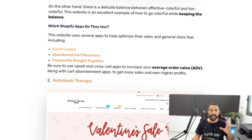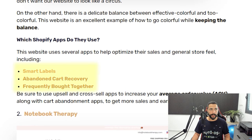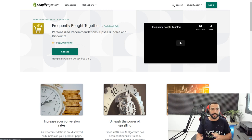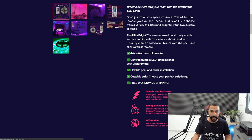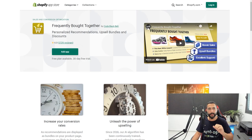Besides the website colors, here are some of the Shopify apps this website uses. One is called Smart Labels. Another is Abandon Cart Recovery. And another is a Frequently Bought Together app. The Frequently Bought Together app is a cross-sell tool — when a customer views a product and adds it to cart, they're shown frequently bought together items, enabling both upselling and cross-selling right from the cart.